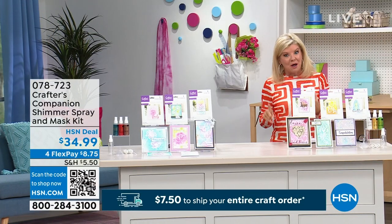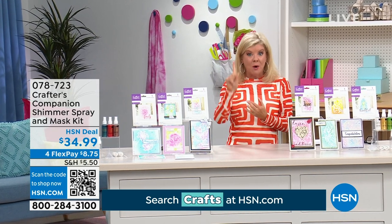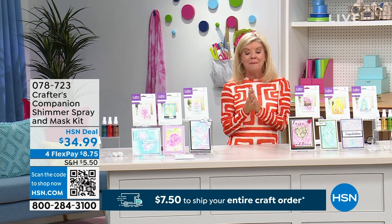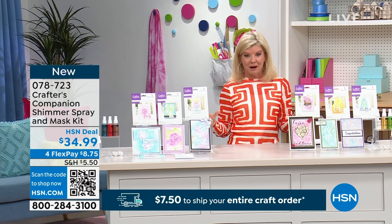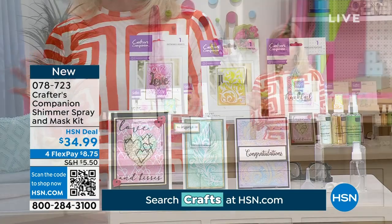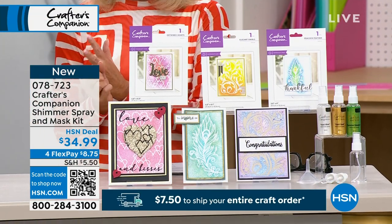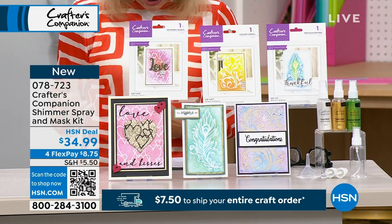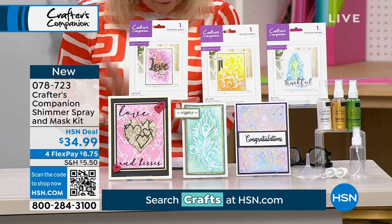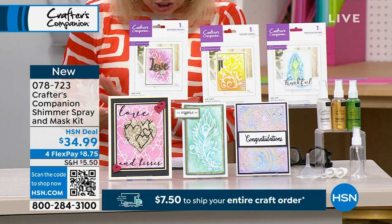There's a shipping special to go along with it. Fill your cart — all you're going to spend all day is $7.50 one-time shipping and handling. Everything on the day also features a four-monthly flex payment. We're bringing to you here two individual choices for your shimmer spray and mask kit — this is what Sarah was making mention to earlier. You're going to choose either the florals or the hearts. You're going to receive four pieces of the shimmer spray kit, including three shimmer sprays each in different colors.